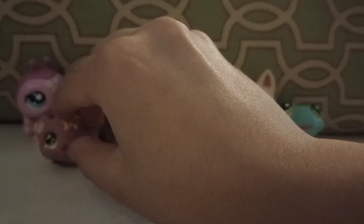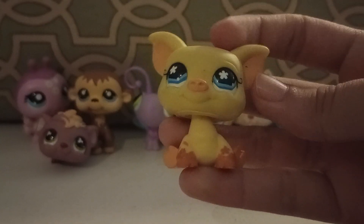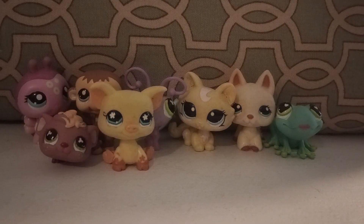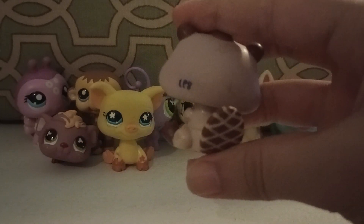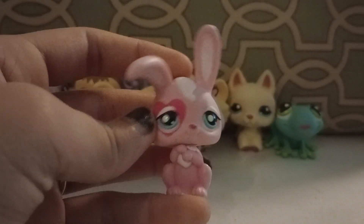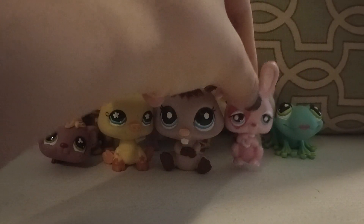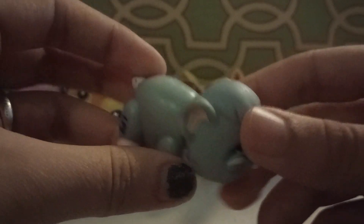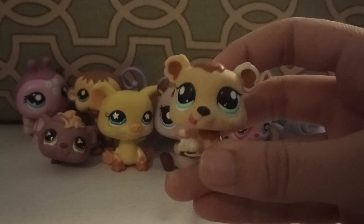Next up we have this frog with lips and little hearts. Next up is this guinea pig, which is really cute. Next up is this pig. And we have this beaver and we have this heart rabbit — never seen one like that before, though it can be cleaned.